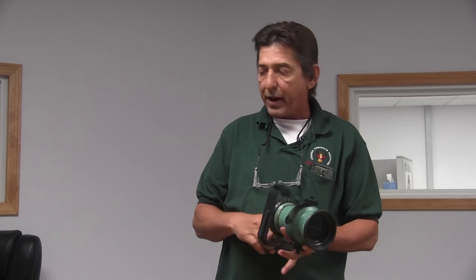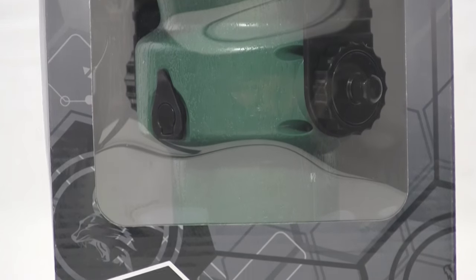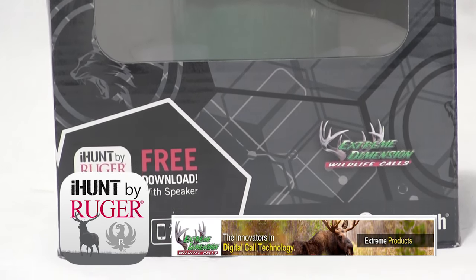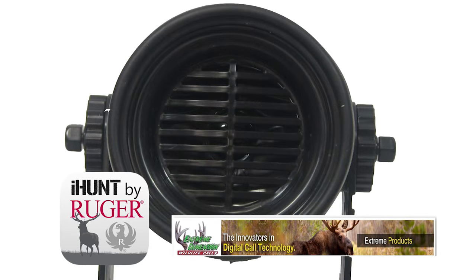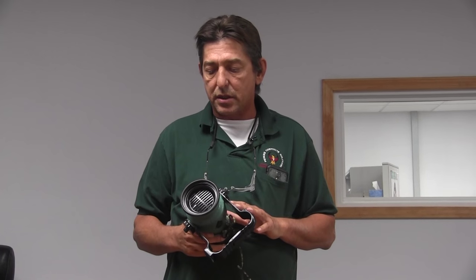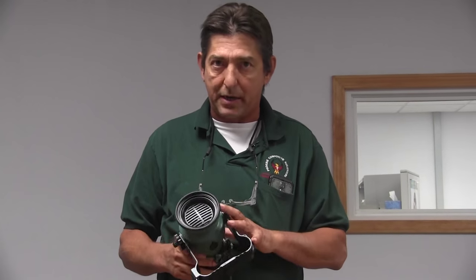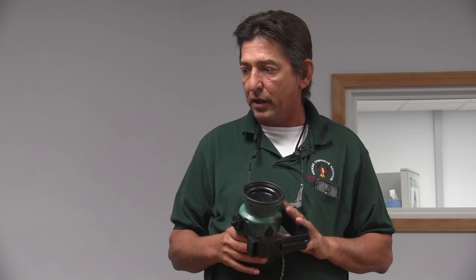We're kind of excited about some of the new products on the predator hunting side. We'll actually be loading these on the truck today. It's called the iHunt, the ultimate game call. It uses Bluetooth technology and it is by Ruger and Extreme Dimension Wildlife Calls. They partnered up and have an awesome app that is free when you purchase this caller. You have unlimited use and it does the breaking of the encryption and gives you a legal copy of all 500-plus sounds.